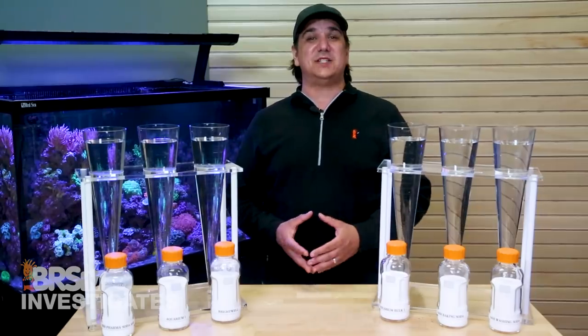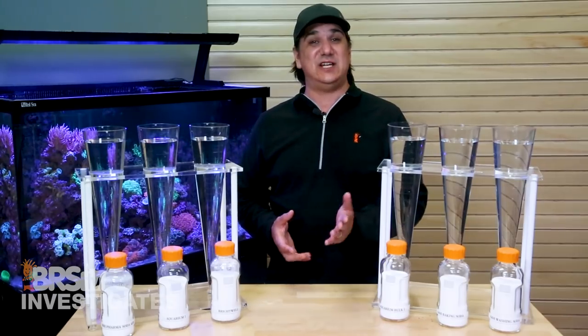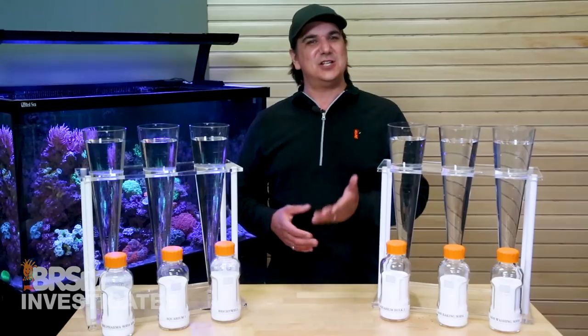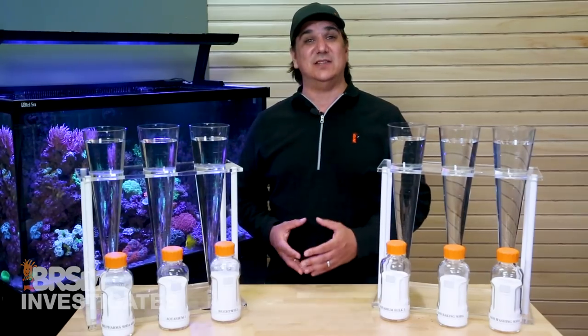This week we are going to start a four-part series which seeks to continue the conversation that has been going on for the last 15 years: are off-the-shelf, ungraded, or tech-graded alkalinity additives just as good as reefing additives? Just because it has a picture of a fish or coral on the front doesn't really mean that it is any better.